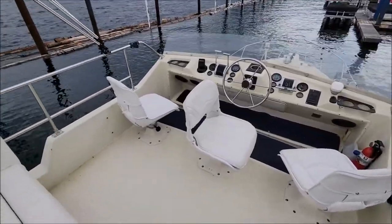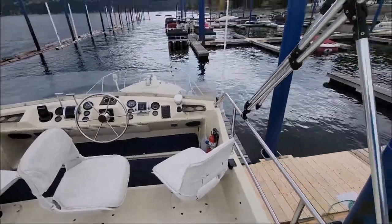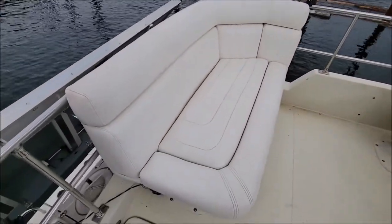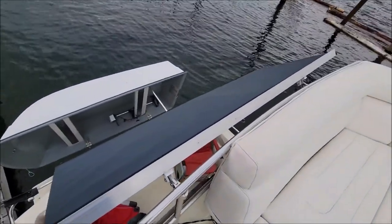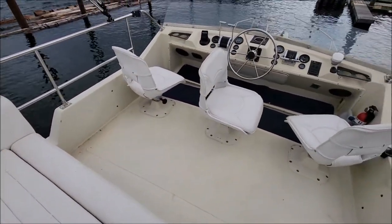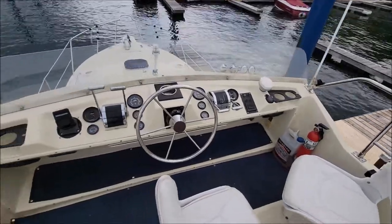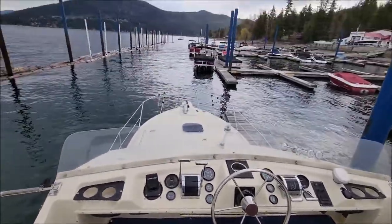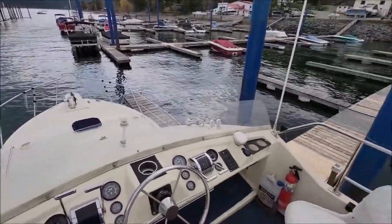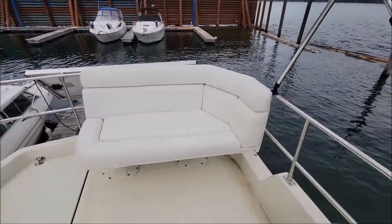Here we have the upper helm area of the Fairline 32. This is a pretty cool spot to hang out. You do have a nice bimini top set up here to get some shade should you need it. There's a nice rear seat up here as well. There's also a solar panel here for a little additional charging while you're out on the water. Three chairs up here, speakers for your stereo, and all the controls for the boat — it's a pretty cool setup. From up here you get a great view of what's happening and where you're going. The rear seat is also very cool.